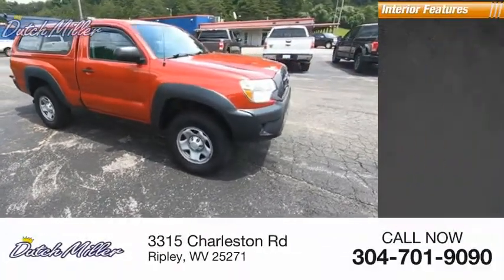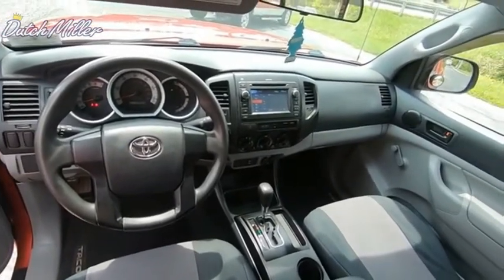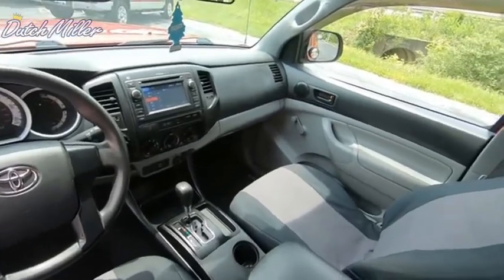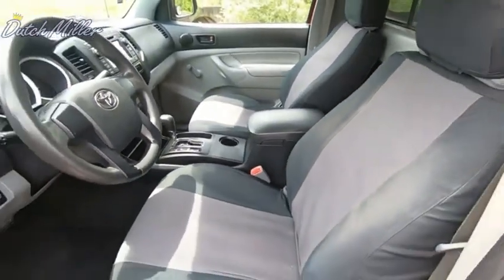Inside you'll find a tachometer and trip odometer. The Toyota Tacoma boasts a roomy interior, a powerful V6 option, and excellent off-road capability, and has been named the best-selling compact pickup by MotorIntelligence.com five years in a row. Come see the car for yourself.